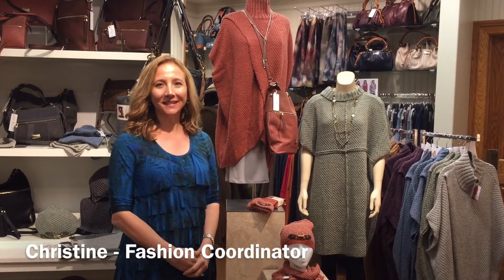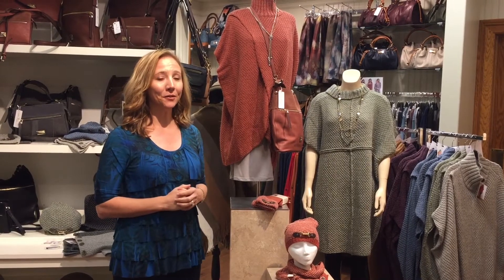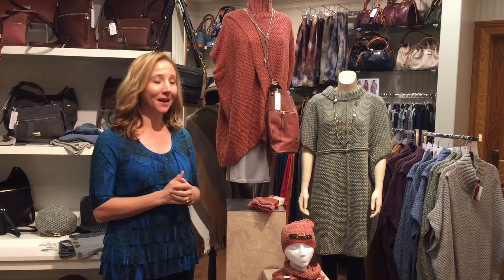Good morning again. This is Christine and I'm still unpacking those boxes, but I'd like to share with you our new fall fashions that we just unpacked.